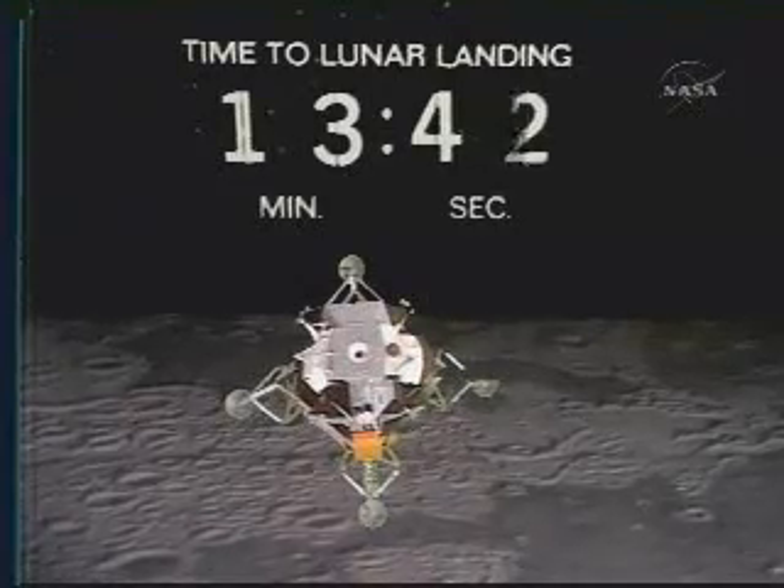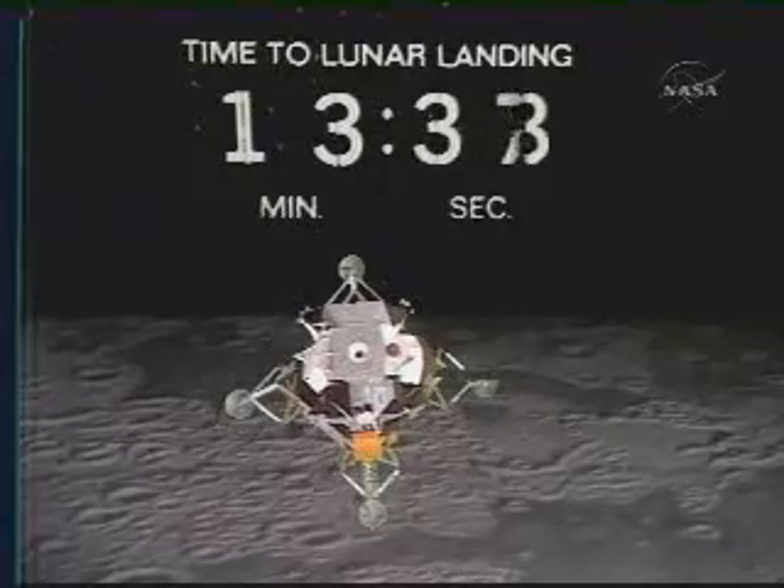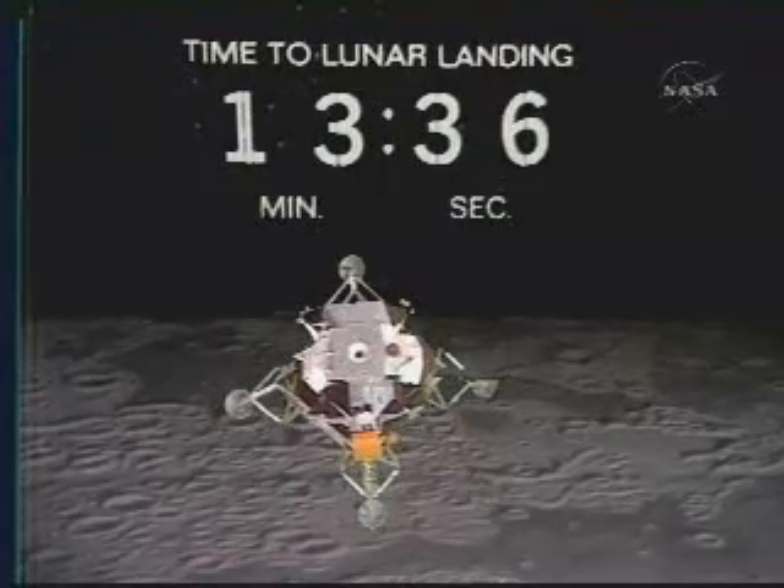Yes, that's right. On Apollo 10, they came on up to apogee and then fired. Yes, that's right. And by that time, they were on the far side again.